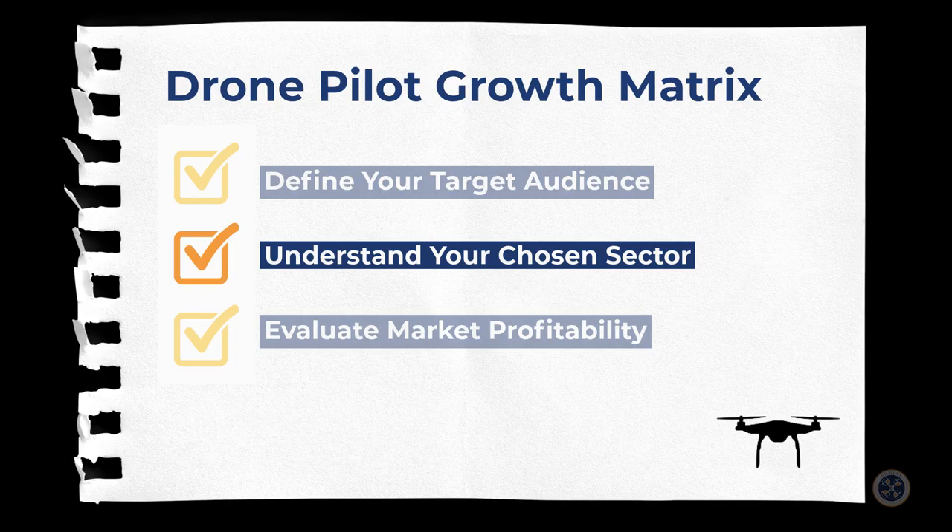Number two: you must understand your chosen sector. Regardless of whether you're flying for real estate purposes, inspections or surveys, agriculturally, or any other commercial aerial mission, you must research and analyze the specific niche within the drone industry you've chosen to focus upon. Gain insights into current trends, the challenges, and opportunities within your specific chosen sector.